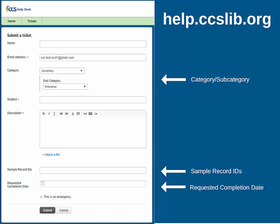There is also a field for recording sample record IDs. This is where you can enter identifying information for the patron or item, such as a barcode or ISBN. Finally, there is an option to enter a requested completion date for time-sensitive requests.